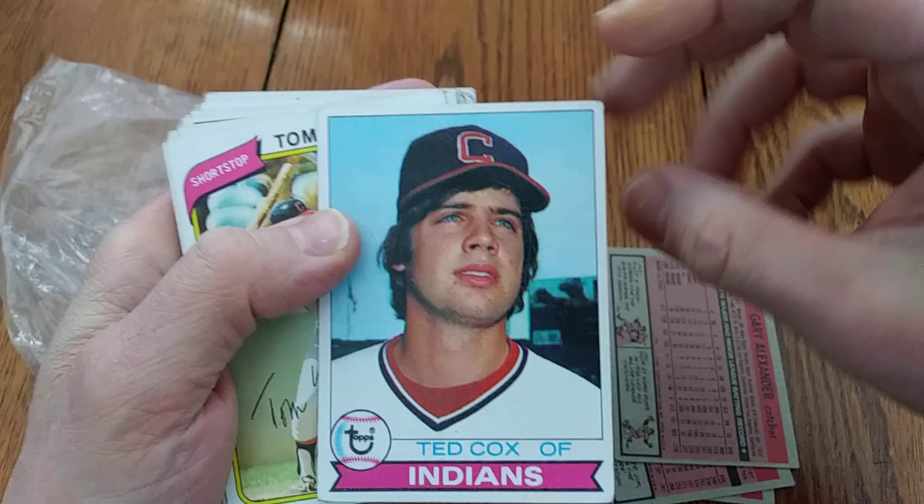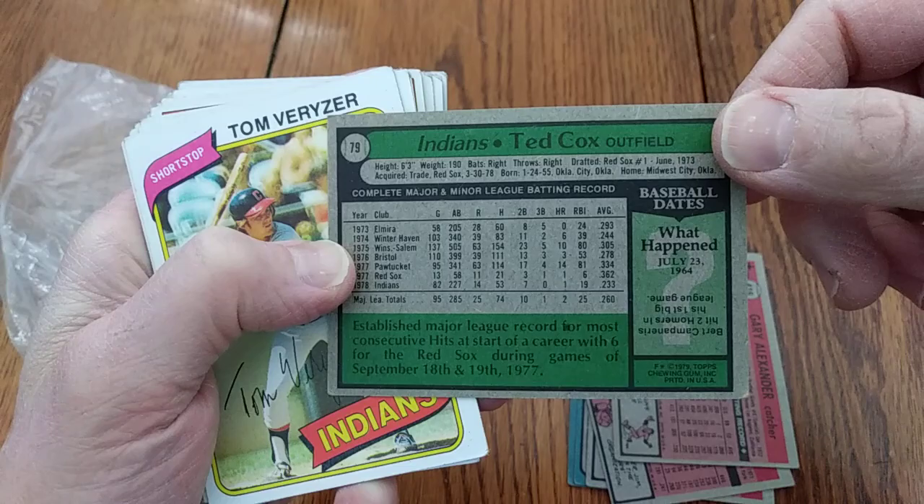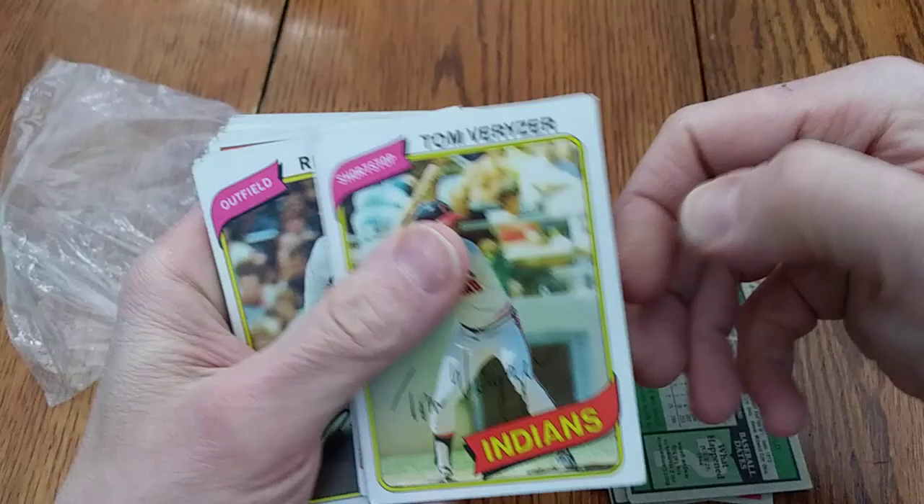There's a '79 Topps Ted Cox, looking all dreamy-eyed. Pretty cool — he established a Major League record for most consecutive hits at the start of a career with six, for the Red Sox in September of '77.